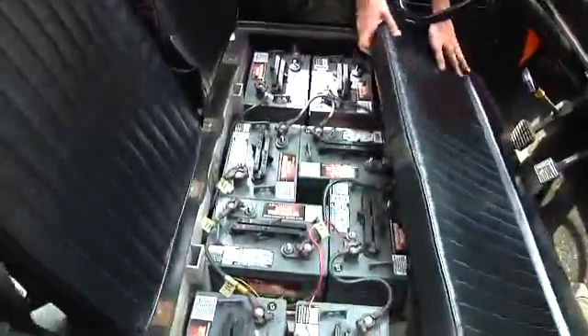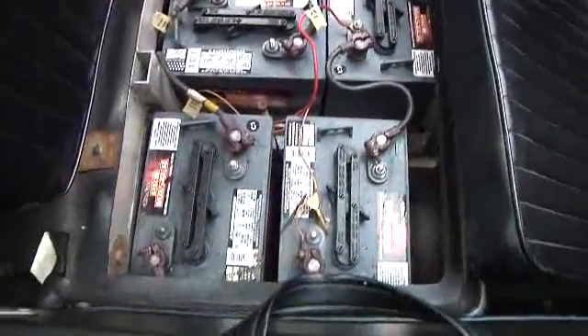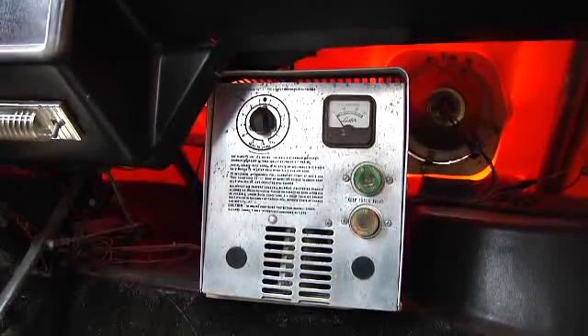I've had it for about six months now, and I put a new battery pack in it, and that's it. We found it just like this in a barn in Tennessee. It's a 48-volt pack; it has eight batteries, six-volt each. Charging time — I just charge it overnight, probably about eight hours.